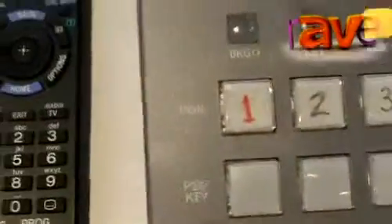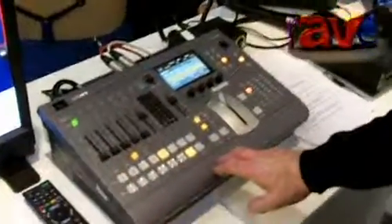It's ideal for small-scale live video production or for corporate live communications. It's called a Sony MCS-8M. It's got eight inputs and four outputs, and as you've just seen, it's got an integrated audio desk as well.